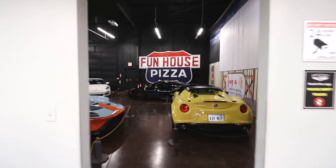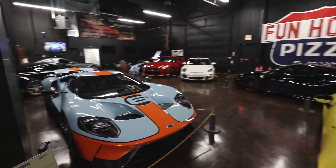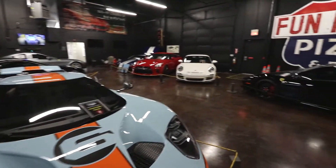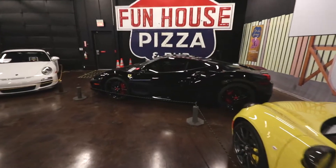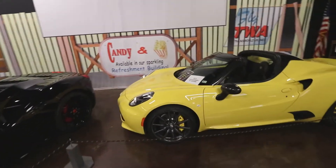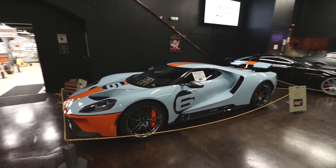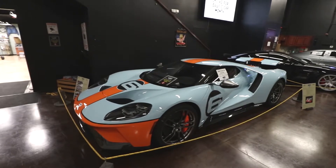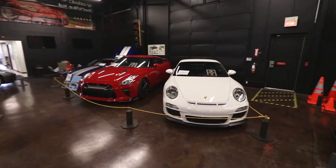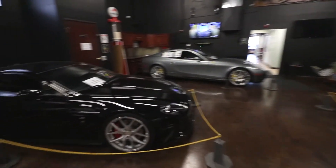This area we call the drive-in area, and the exhibit rotates every month with a different theme. Right now it's exotics and supercars — we've got everything from a Ferrari 488 GTB to this Alfa Romeo 4C Spider to this incredible 2020 Ford GT Heritage Edition. We've also got a GTR, a GT3 Porsche, and a classic Pantera back here.